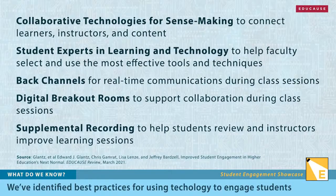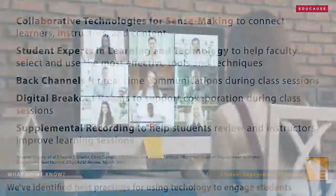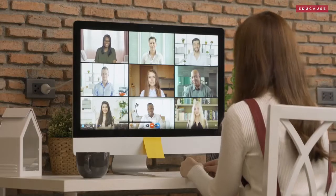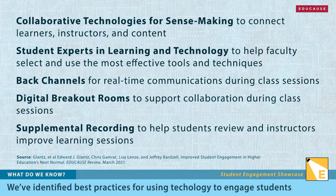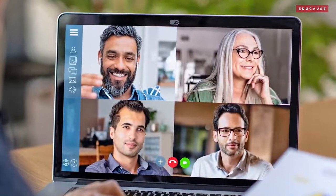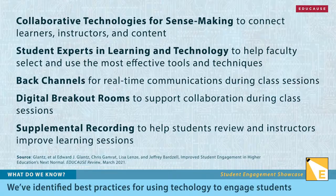In their recent Educause review article, Penn State's team identified five online teaching enhancements to improve student engagement that were used during the pandemic. They offer realistic opportunities to move beyond the limited streamed lecture and deepen student engagement. Collaborative technologies, peer student experts and guides, and back channels to support discussion are all essentials. Digital breakout rooms support student collaboration, and supplemental recordings give students an opportunity to repeat and review learning sessions as needed.